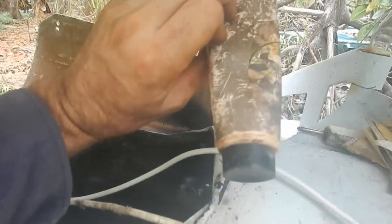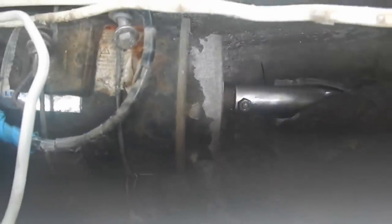As a last extra precaution, I'm going to take some lithium grease and squirt it into that bolt hole. I'll take the bolt out, put some grease in there - that way if it is wiggling a little bit, it'll at least be lubricated and shouldn't generate so much heat.